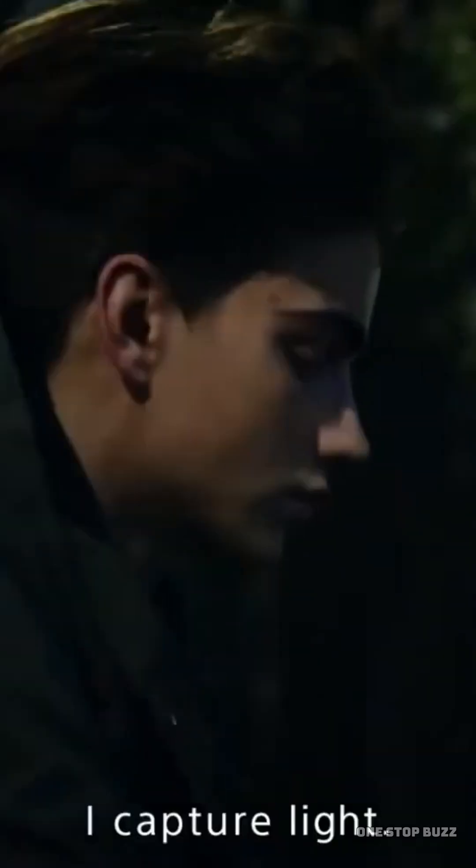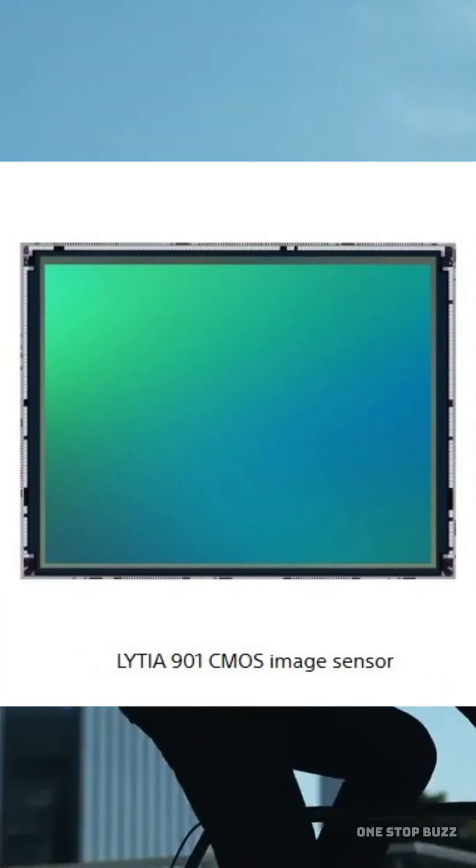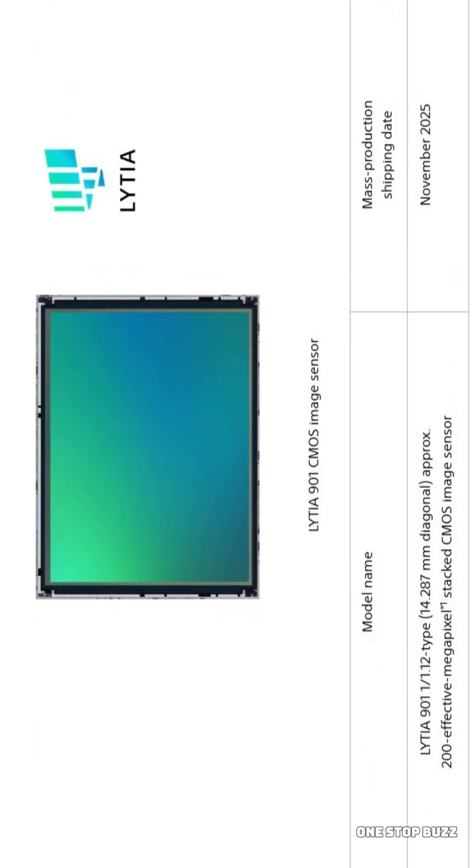Mobile cinematography just got a massive upgrade. Sony has introduced the new Sony Liteya 901. This isn't just about big numbers on a spec sheet — it is a genuine leap forward that brings 8K video recording and a staggering 17 stops of dynamic range to smartphones.